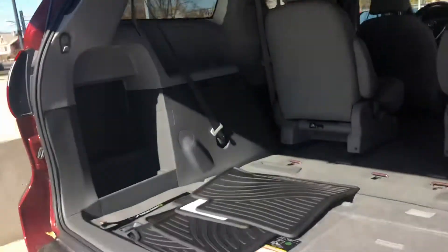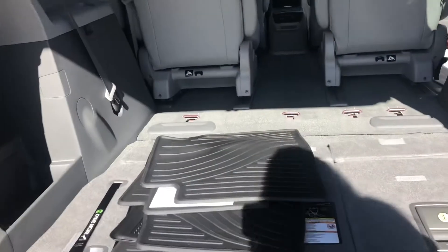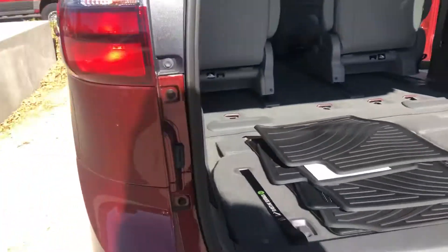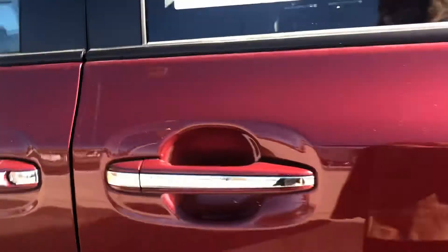On to the rear end, you do have an automatic liftgate. You've got your third row which can lay flat like so or up for passenger space. You also have a backup camera, parking sensors on the rear, chrome handles, and then blind spot monitoring and new side mirrors.